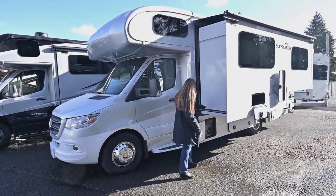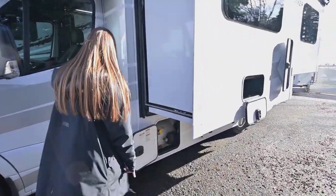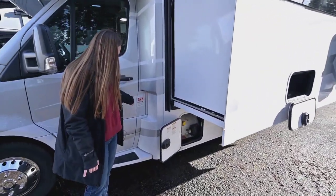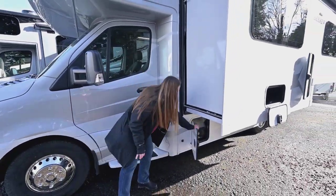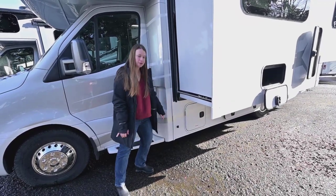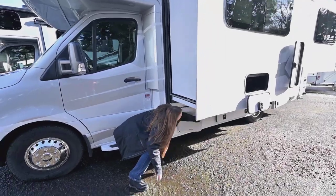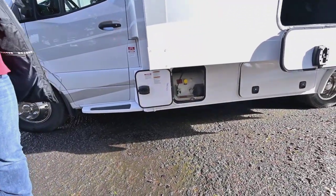First off, we got the slim rack slide design, which is nice and flexible. One thing I really like is the fuel is covered when you close the door, so nobody can access your fuel when the door is locked. On the side here, we got side view cameras, so when you turn on your blinker it's going to make changing lanes nice and easy. Here you got your propane tank — very generous size, easy to fill.